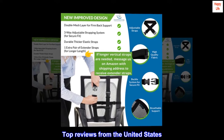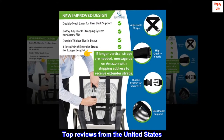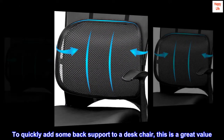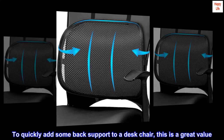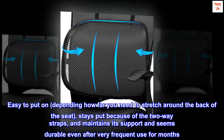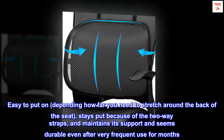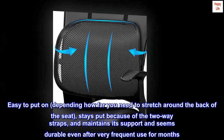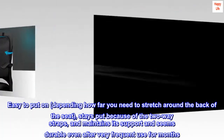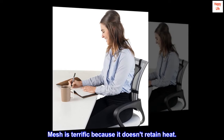Top Reviews from the United States — Terrific Value. To quickly add some back support to a desk chair, this is a great value. Easy to put on; depending on how far you need to stretch around the back of the seat, it stays put because of the two-way straps, and maintains its support and seems durable even after very frequent use for months. Mesh is terrific because it doesn't retain heat.